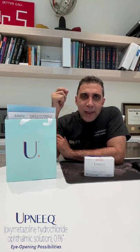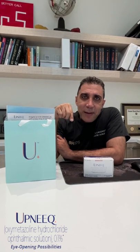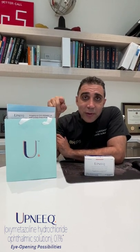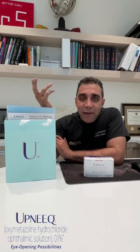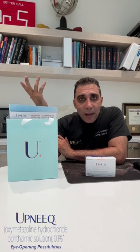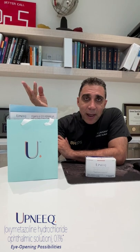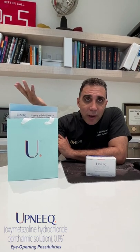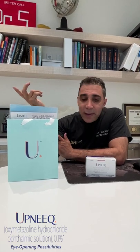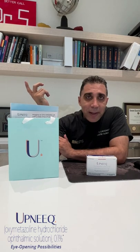It's a drop you put in each eye. It takes about 5 to 15 minutes to see it start working, and it lasts about eight hours. You can even use it with contact lenses. Interestingly, there's no absolute contraindication — it's a regular medication you can use alongside contacts. I'm going to try it today and see how it works on my right eye. It's a very simple thing — small package, you open it up, one drop, and you're ready to go.